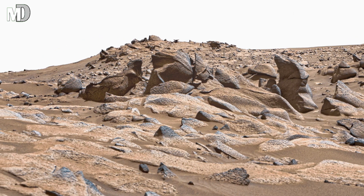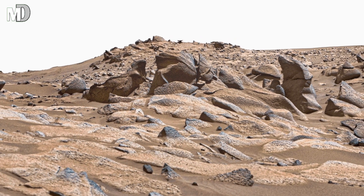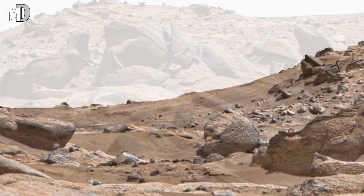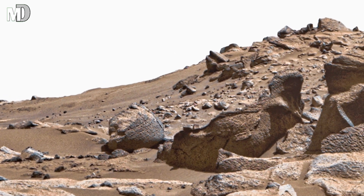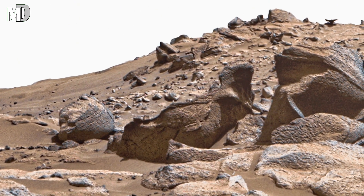It feels as if a massive explosion or ancient quake once tore this land apart, scattering fragments of time across the surface. Every rock looks like an echo of that moment, and every crack hides its secrets. This is not just a photograph — it's a history frozen in dust and stones.